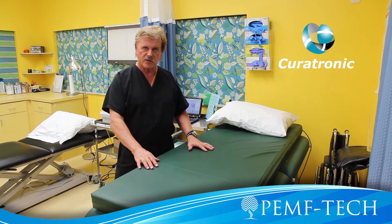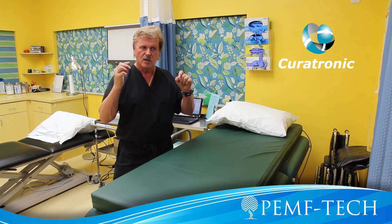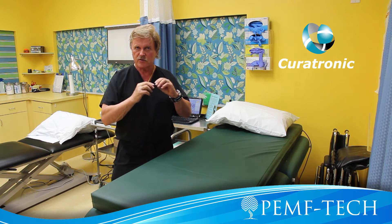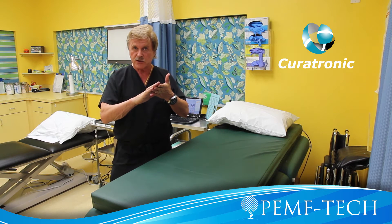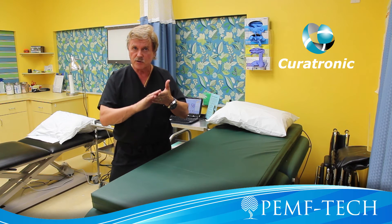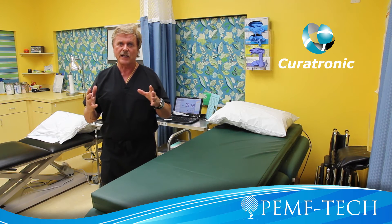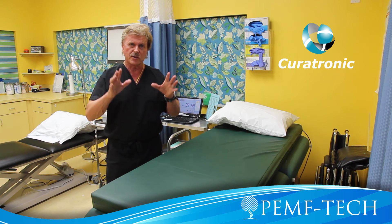We see that patients on this electromagnetic bed, within minutes their blood degglomerates and is able to go single file through these fine capillaries. This allows blood cells, oxygen, stem cells, immune system cells like white blood cells, and so on — all these things are enhanced and can go to the target areas.